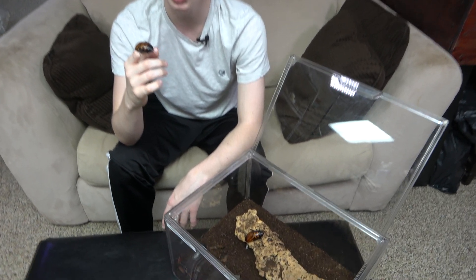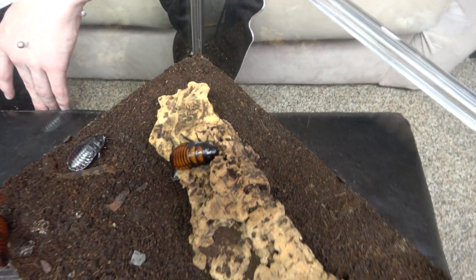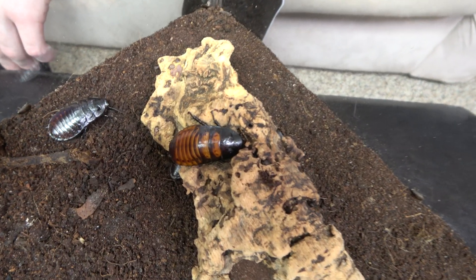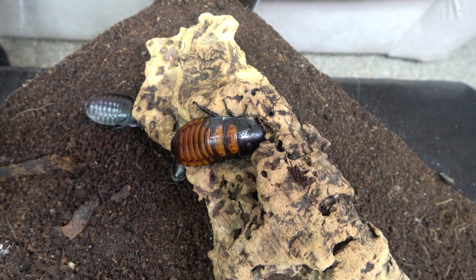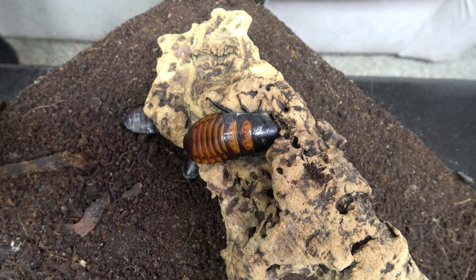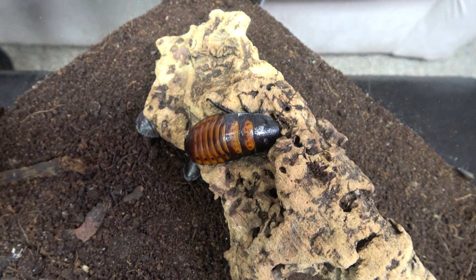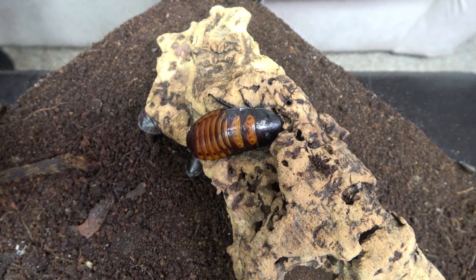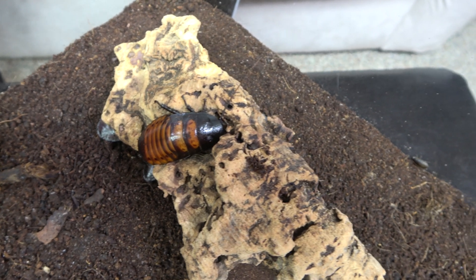The Madagascar hissing cockroach has a commensal relationship with a species of mite known as Androlalaps schaeferi, which lives on the exoskeleton of the cockroach. The mite clings to the exoskeleton until the cockroach finds something to eat, then climbs off and eats whatever the cockroach is eating, and then climbs back on. It is also thought that these mites clean the exoskeleton of the cockroach. They're teeny tiny, so you can't really see them on the camera, but here's a picture of them on screen.